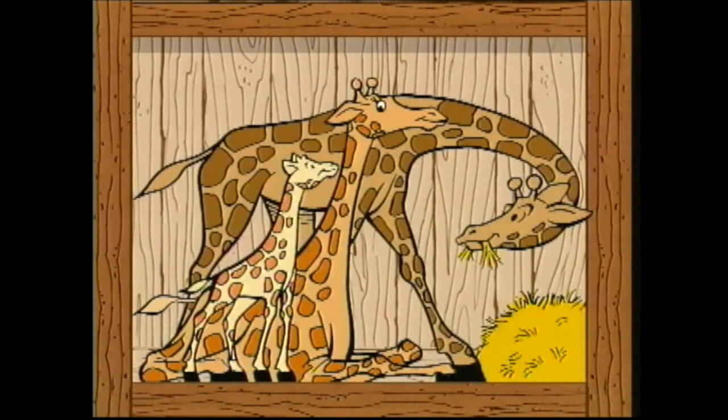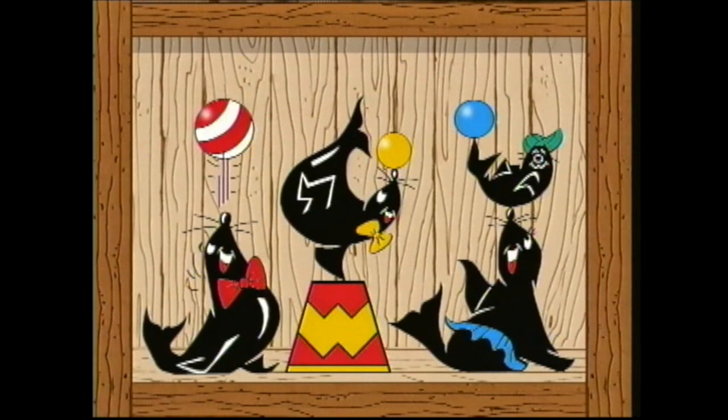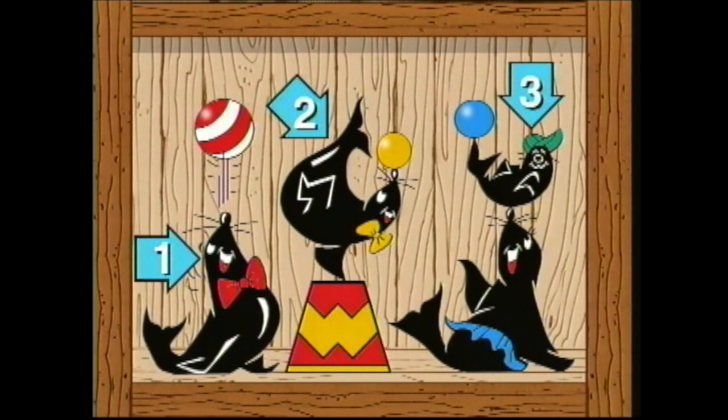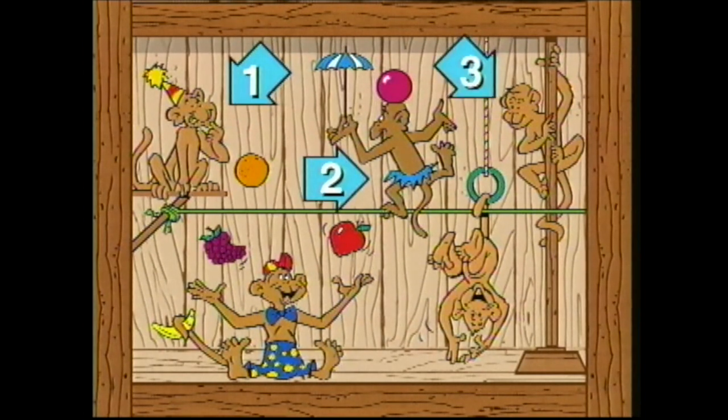Here are three giraffes as tall as can be. Let's count them together: one, two, three. Here are four seals on their way to the shore. Let's count them together: one, two, three, four. Here are five chimps along for the ride. Let's count them together: one, two, three, four, five.